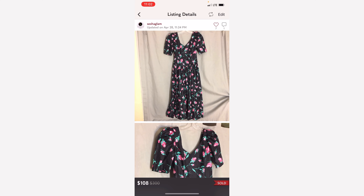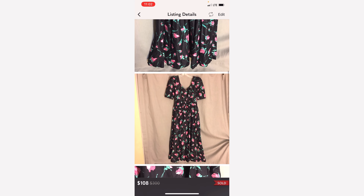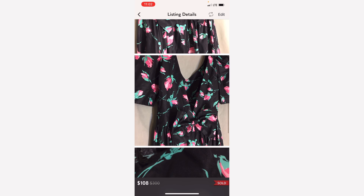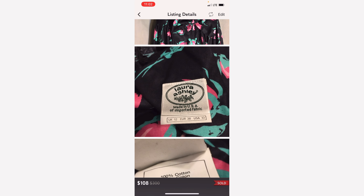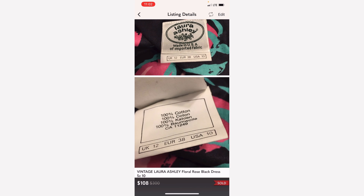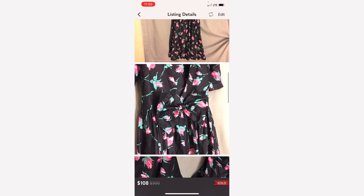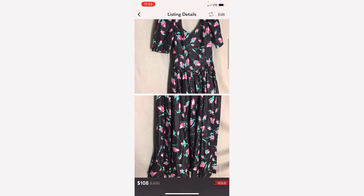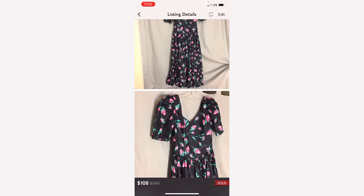Up next is this vintage Laura Ashley dress. It is so beautiful. I don't even remember where I picked this up, but I believe it wasn't for that much. That's the brand logo there, made in the USA. The person who bought it was so excited to have it. She said she was gonna wear it to Disney as soon as Disney reopened after everything shut down. So that was a very nice sale — I made at least $90 on this.